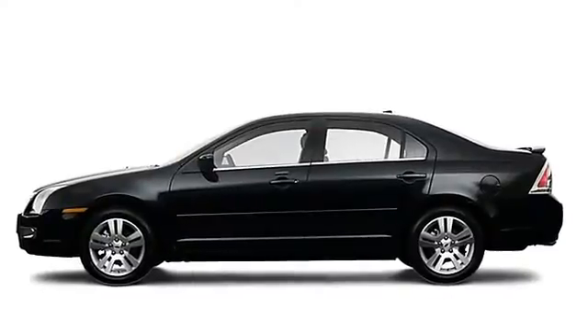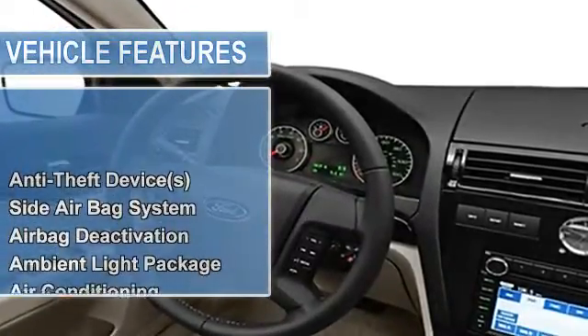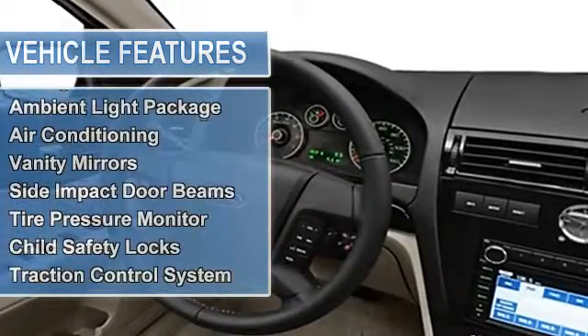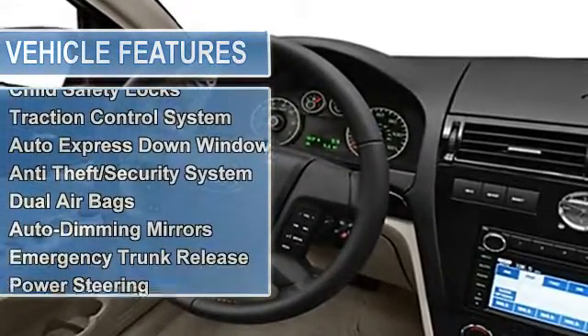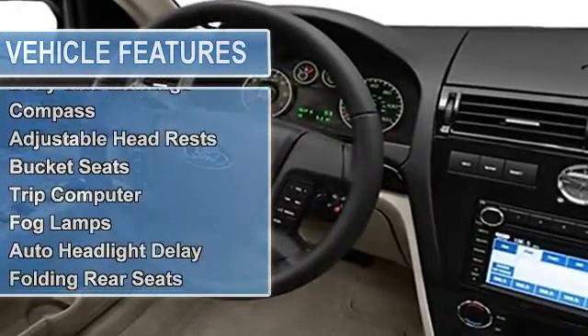Multifunction steering wheel, airbag deactivation, ambient light package, air conditioning, vanity mirrors, side impact door beams, tire pressure monitor, child safety locks, traction control system.